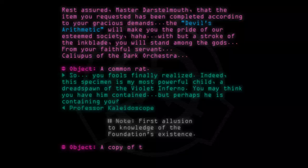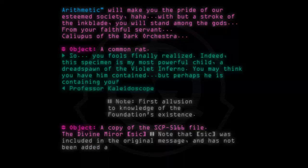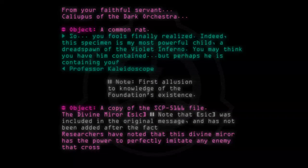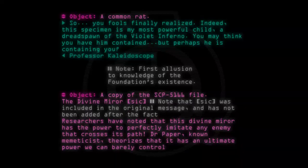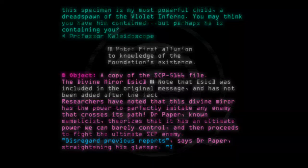Object: A copy of the SCP-5166 file. The Divine Mirror — note that "Sick" was included in the original message and has not been added after the fact. Researchers have noted that this Divine Mirror has the power to perfectly imitate any enemy that crosses its path. Dr. Paper, known metricist, theorizes that it has an ultimate power we can barely control, and then proceeds to fight the ultimate SCP enemy. Disregard previous reports, says Dr. Paper, straightening his glasses. I am inspired.